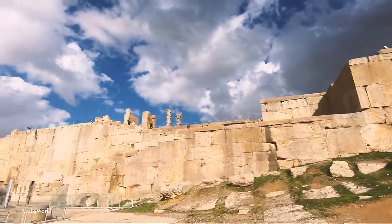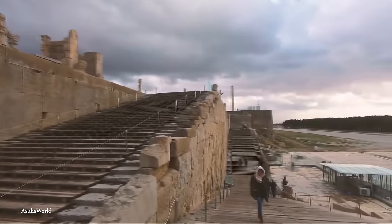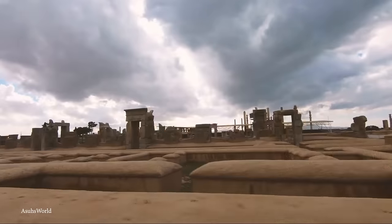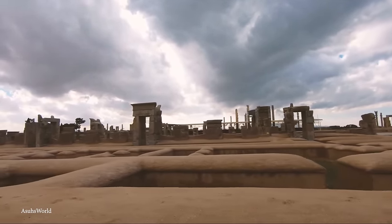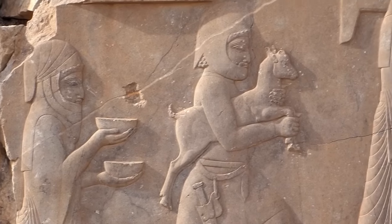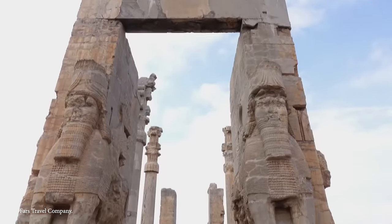It features a massive terrace built with huge blocks of stone, accessed via the Grand Staircase, which leads to the Gate of All Nations. The site includes a series of huge palaces, such as the Apadana Palace and the Throne Hall, used for receptions and festivals — some of the finest from the ancient world. One of the most beautiful things visible in the remains is the extensive use of carvings adorning the staircases and walls, with reliefs depicting tribute-bearers from the 23 subject nations of the empire, showing different ethnicities, costumes, and gifts.